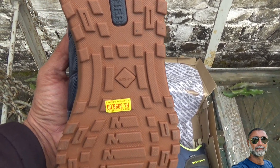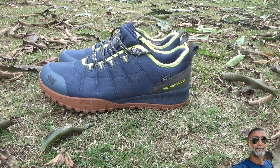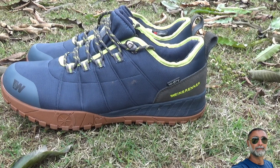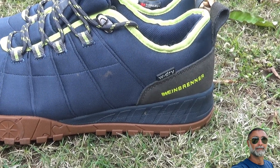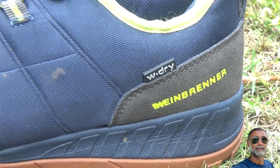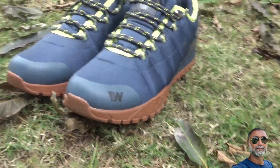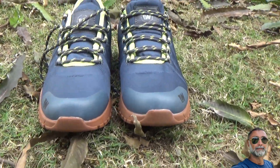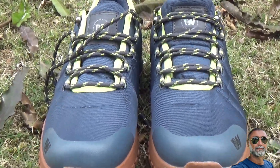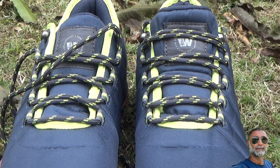The soles are beautifully carved out, and this is the 360-degree view of the shoes. On the back side of the shoe, it reads Weinbrenner, and the fabric keeps the shoes dry and wicks away moisture or a little bit of water off the shoes quickly.